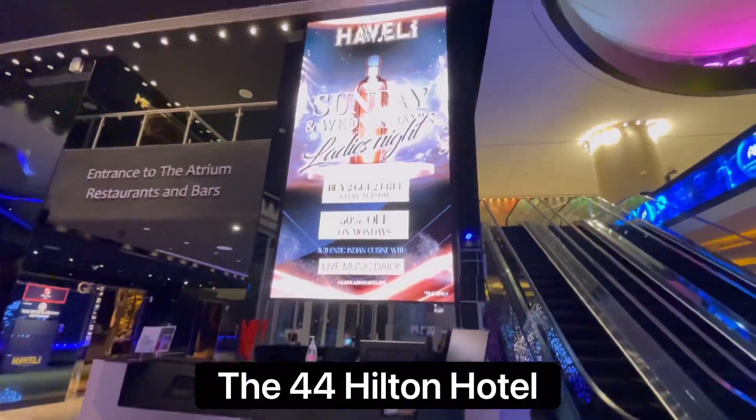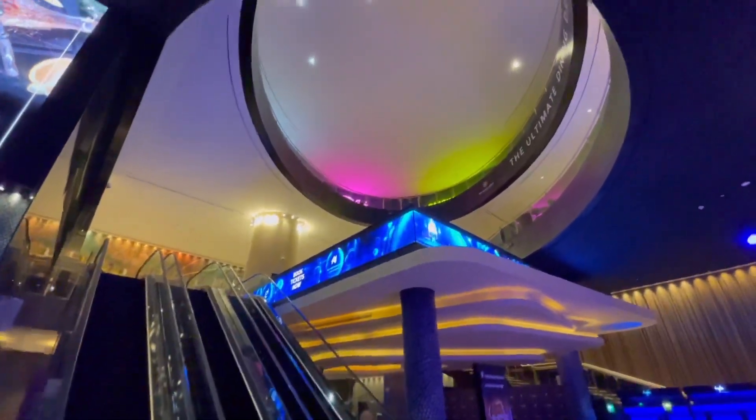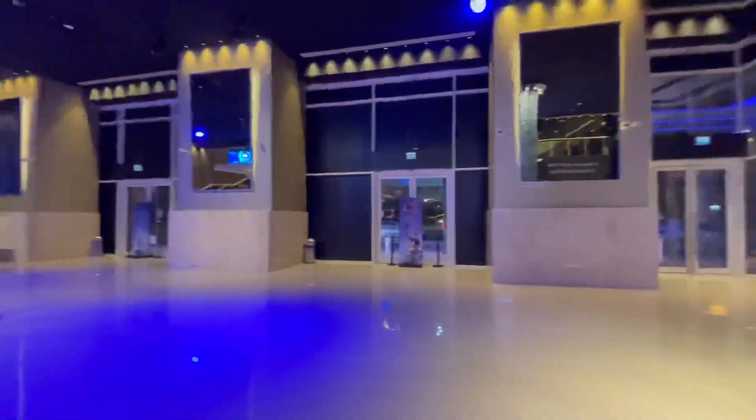Dubai has a vibrant nightlife to offer, and this hotel specifically has a couple of bars to choose from that have an amazing ambience, excellent prices, and the best views of Dubai.